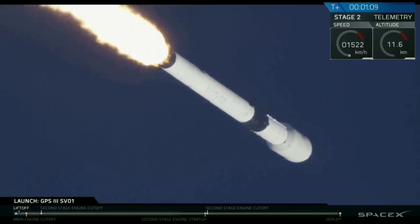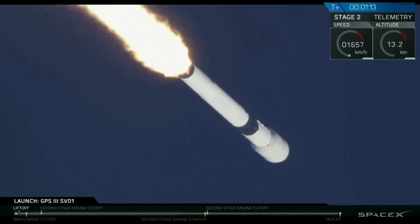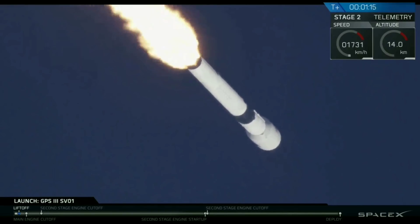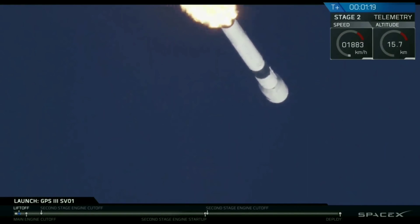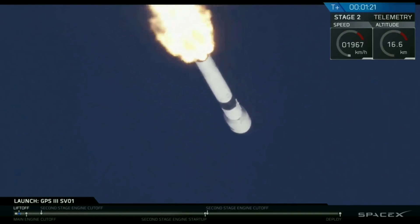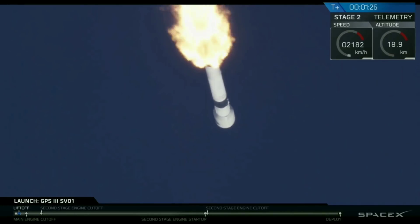Vehicle is supersonic. And we've hit our point of maximum Q. These are the strongest loads the vehicle experiences during liftoff. At this point now, it's just an easy acceleration up into our desired transfer orbit. All is looking good with the stage-1 trajectory. Vehicle is experiencing maximum aerodynamic pressure.